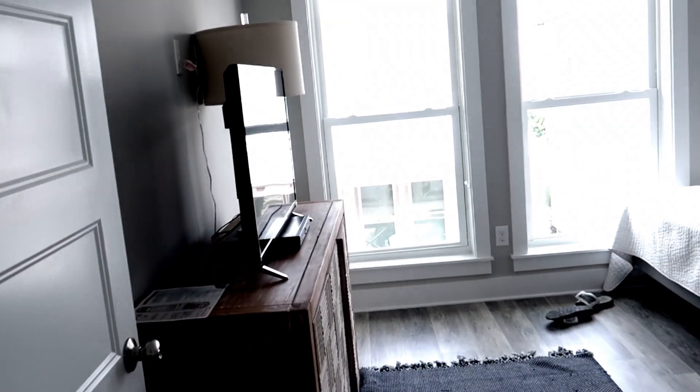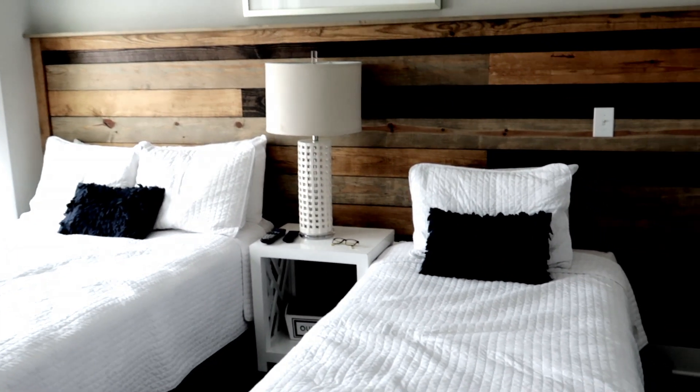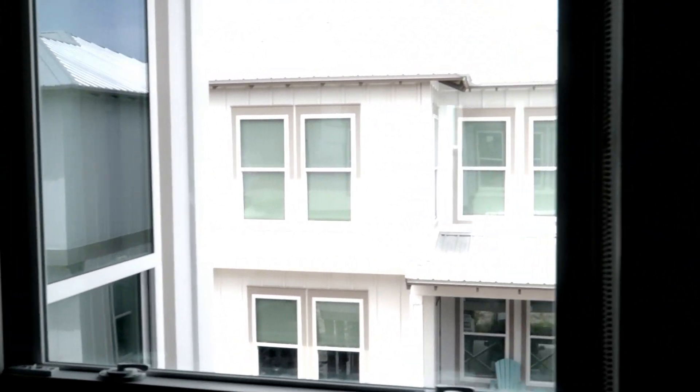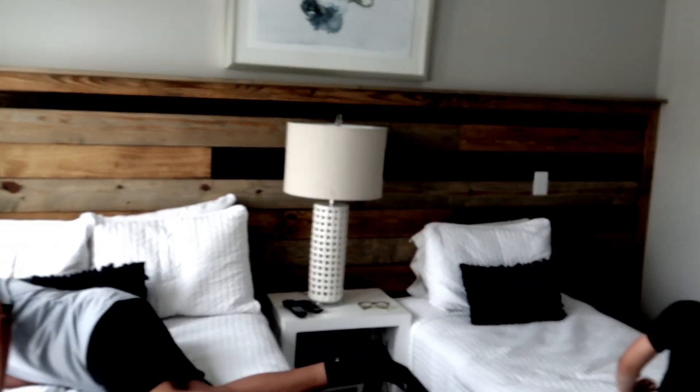And then you come over and here is the second bedroom where the kids are sleeping. It has a full and a twin size, but the closet is so nice in here, guys. I'm loving all the windows. Here are the kids.